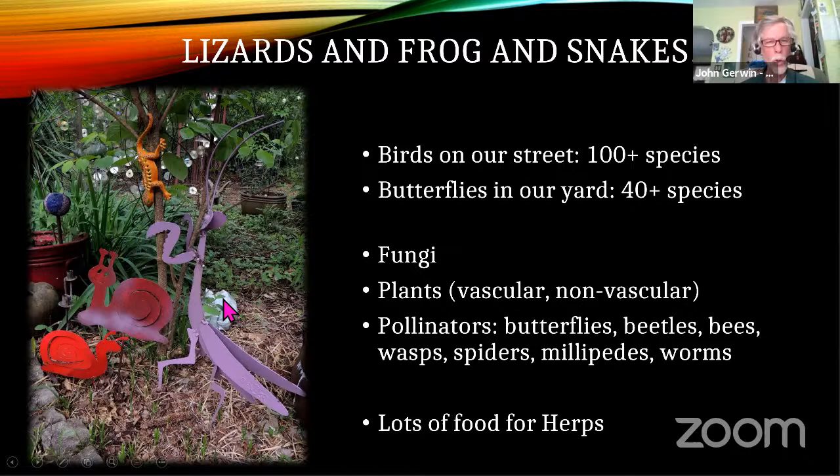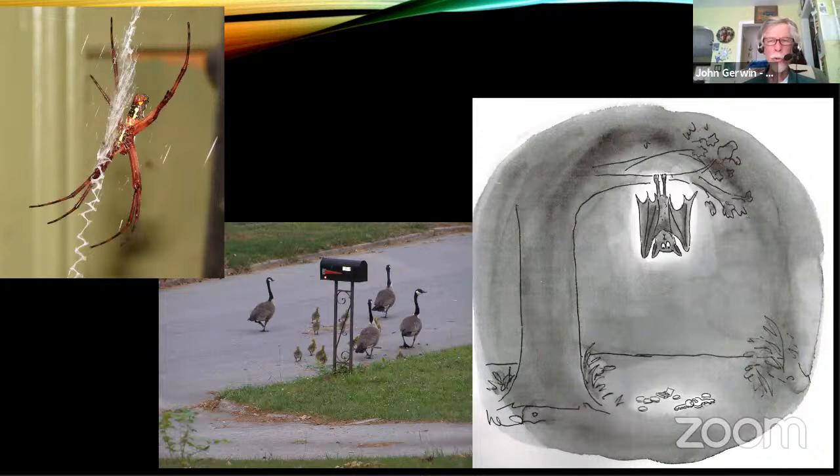As you plant things and do things in your yard, you can end up with a lot of cool critters. On my street alone I'm now up to about 150 species. I've gone from 10 to 40 species of butterflies, lots of fungi, lots of plants, and that brings in a lot of pollinators. All these things are food for reptiles and amphibians, so it's a little bit of an ecosystem I have going on out there.